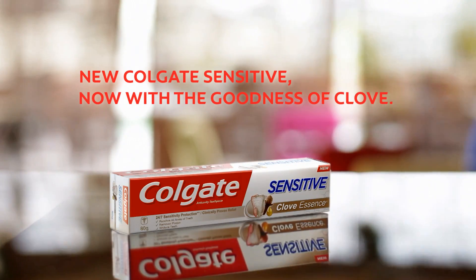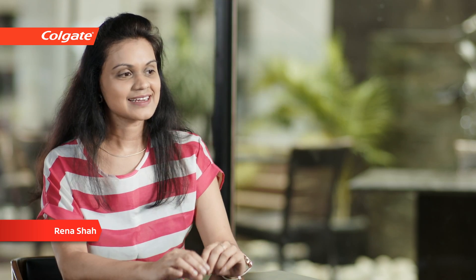New Colgate Sensitive, now with the goodness of clove. I took Colgate Sensitive clove home and the reaction that I got from my mom was like, oh this has clove in it — like, you know, this is the traditional way that you cure any sensitivity.